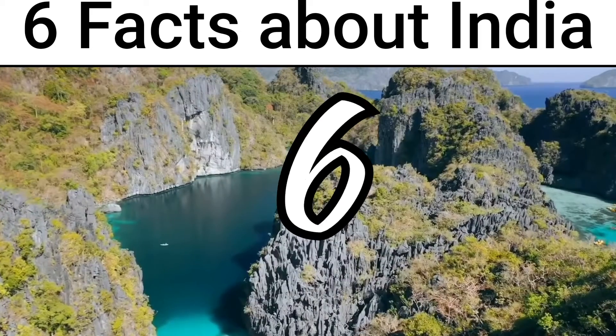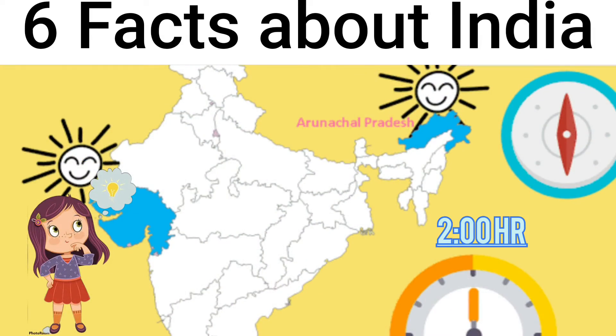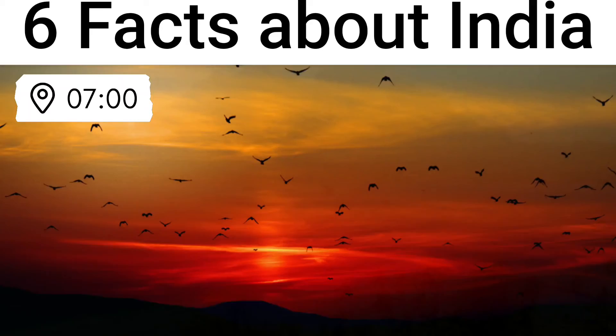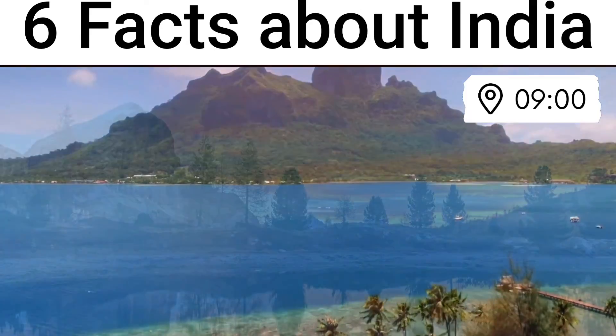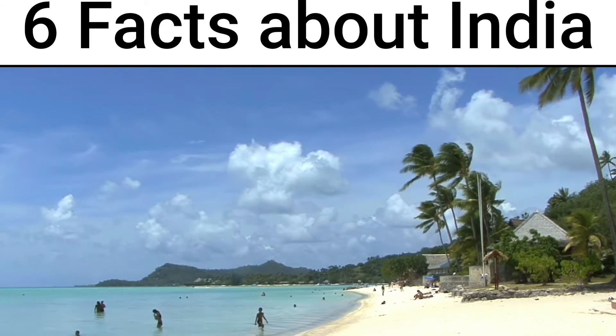Between Arunachal Pradesh and Gujarat there is a time difference of 2 hours. Suppose the sun rises at 7 o'clock in Arunachal Pradesh, then in Gujarat it will be 9 o'clock.